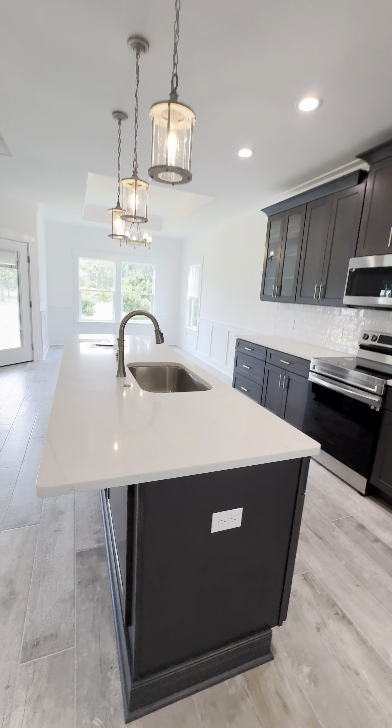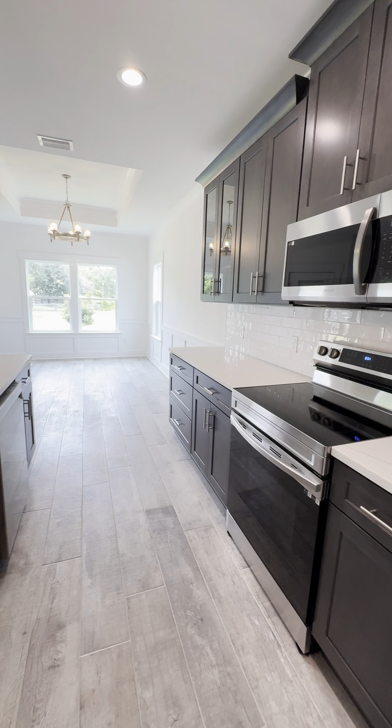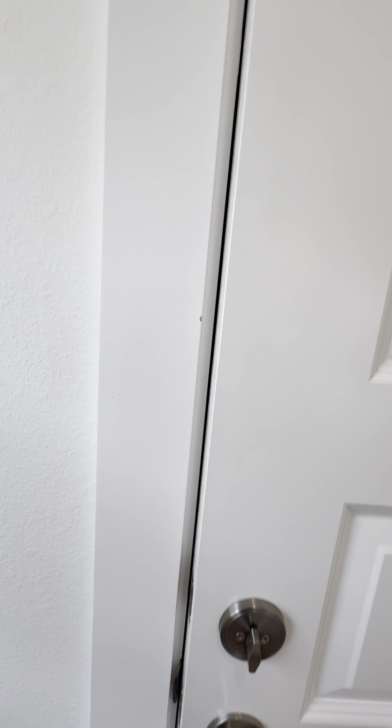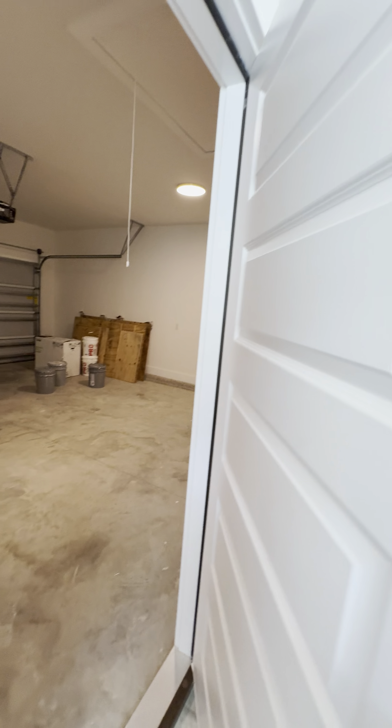Quartz countertop, and you've got all the stainless steel appliances. In this neighborhood you have electric only for the appliances — there's no natural gas. And then a two-car garage right outside of the laundry, with washer and dryer hookup.